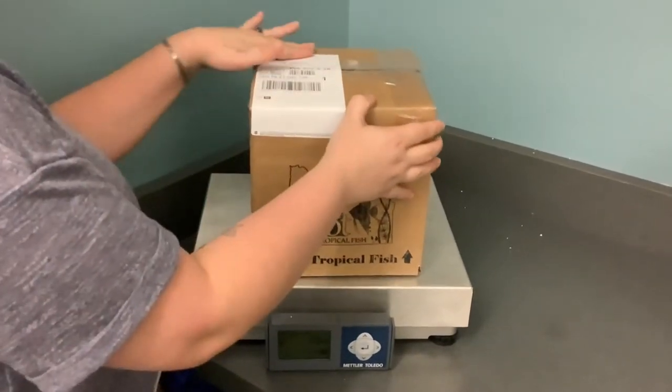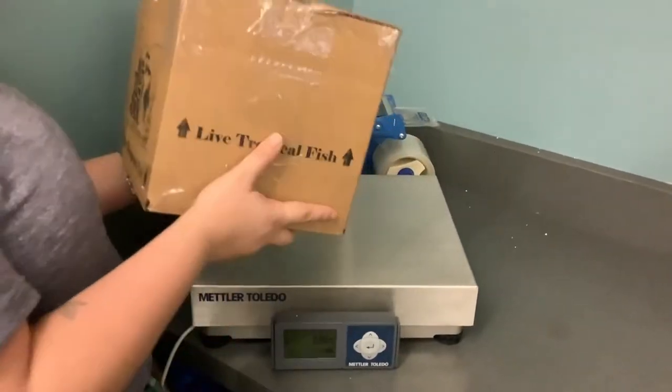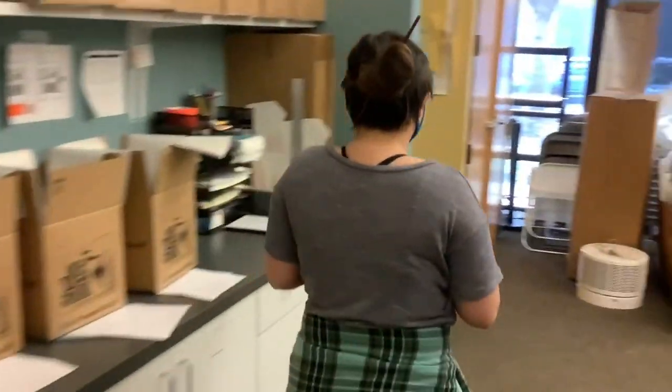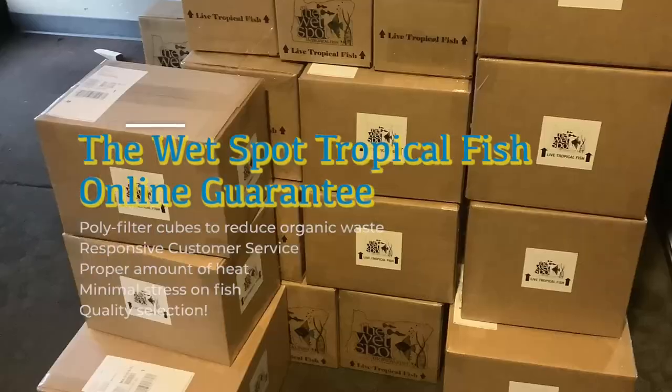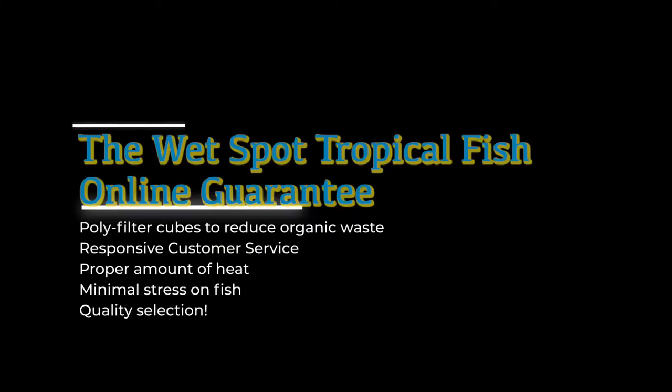Here we get the shipping label put on after it's been weighed, and once we make sure it's nice and adhered — don't want it coming off — it goes to the pickup area for UPS, and it's on its way to you. Thanks for watching the Wet Spot Tropical Fish online sales video, and we look forward to talking to you soon.